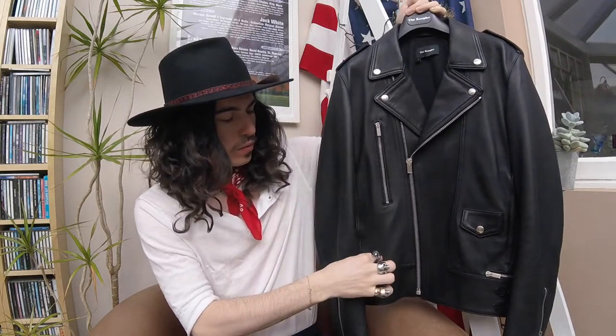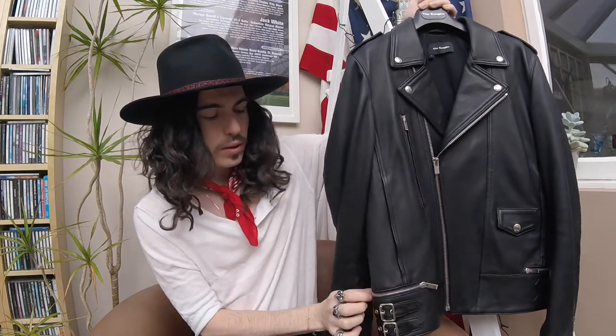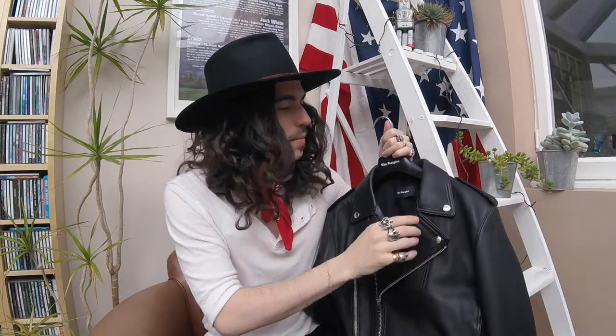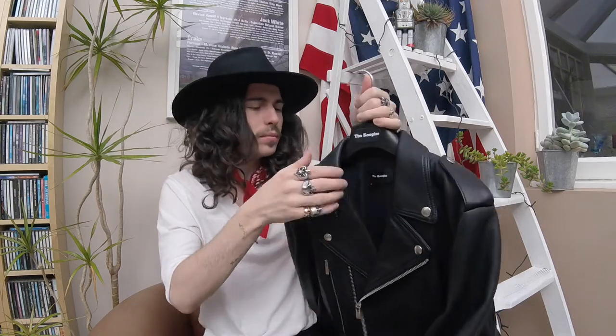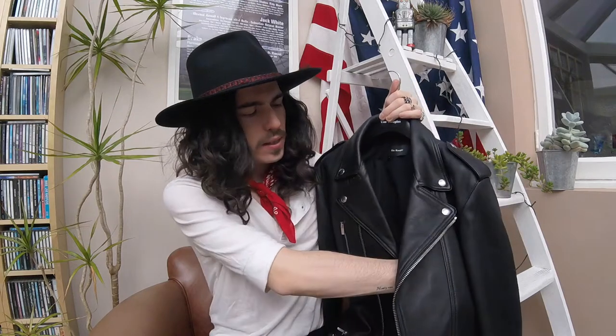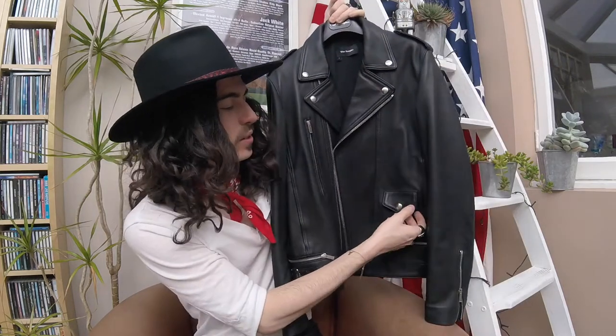One of my favorite bits is the zip — it doesn't just go on the front of the jacket, it actually zips around and runs around the back of the jacket. Just a nice stylish little feature. It's got the classic opening and epaulets, which I wasn't really a fan of but I've grown to love. The leather quality is probably the best I've ever smelled — it's lambskin, super soft, and so nicely detailed with a cotton lining.